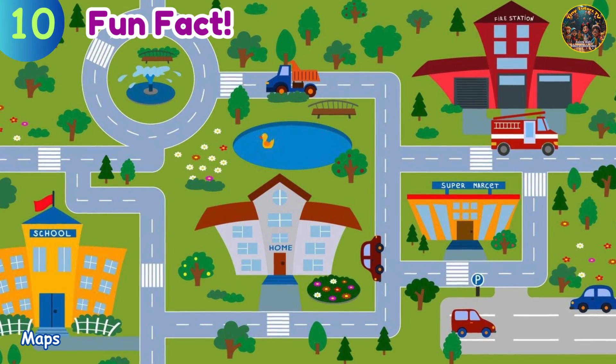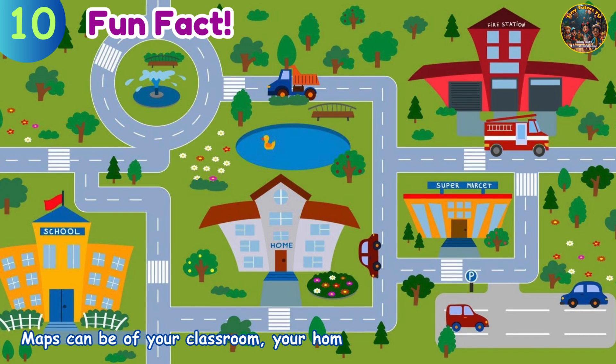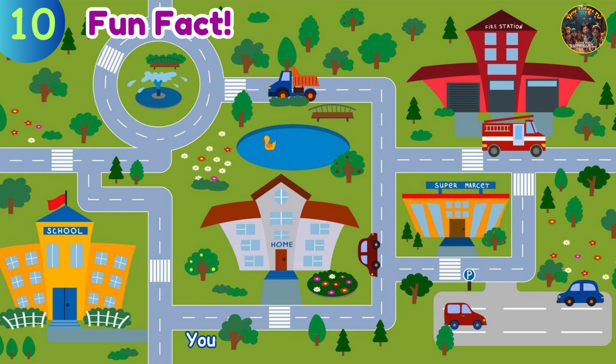Fun fact: maps can be of your classroom, your home, your town, or even the world. You can even draw your own!